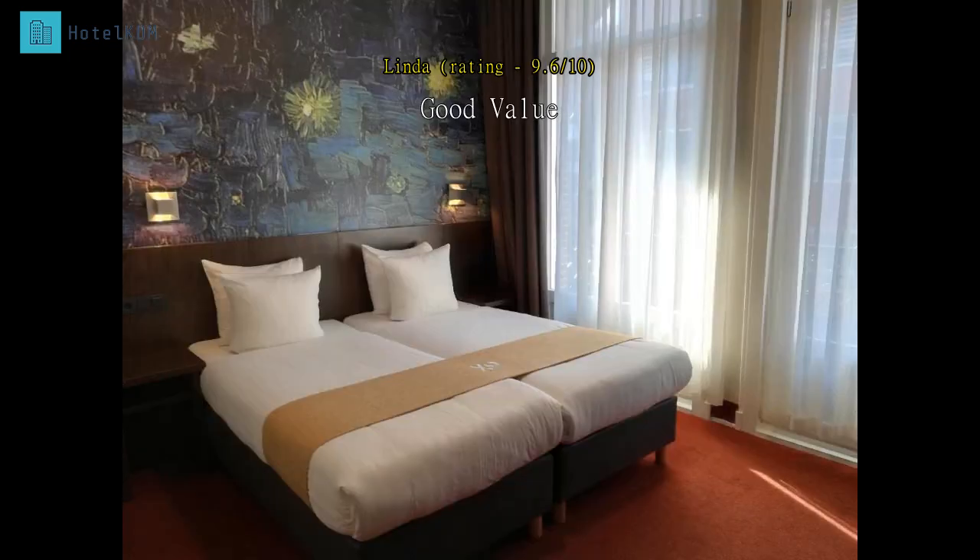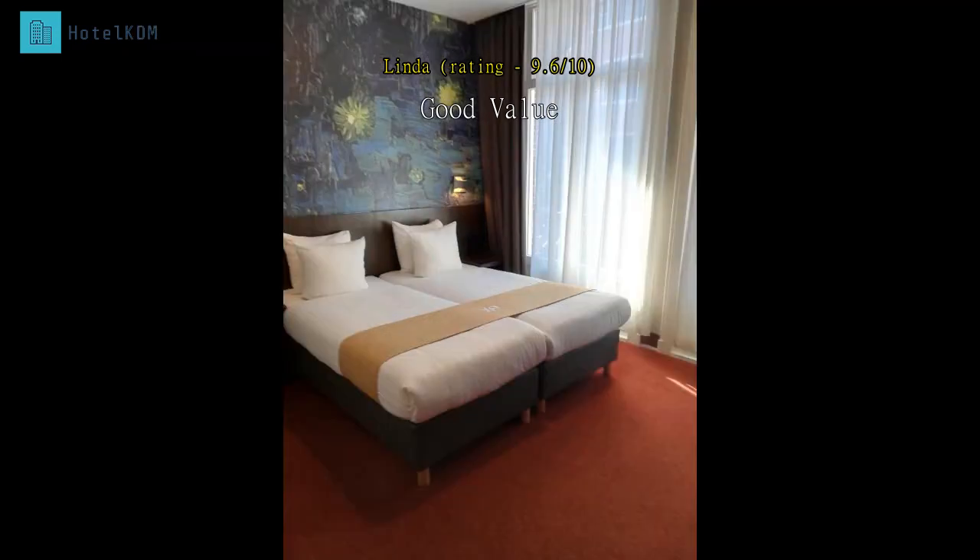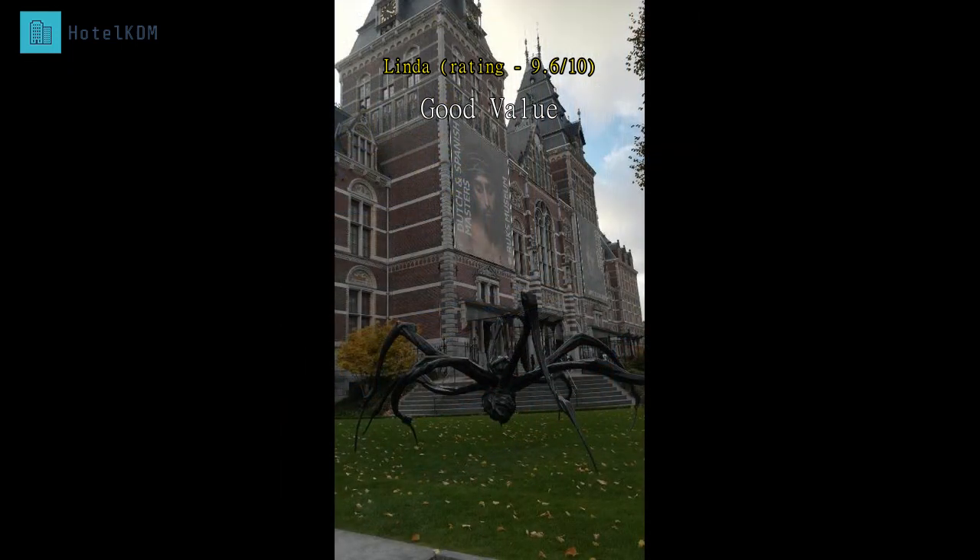We stayed two nights before boarding a river cruise. Igor at the front desk was very helpful when we asked where to find restaurants and other destinations. We walked a lot in Amsterdam and the hotel is centrally located for many of the museums and sites. Breakfast is included and plentiful. I'd stay there again.